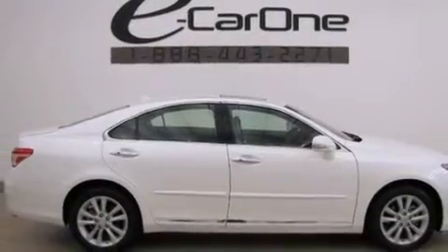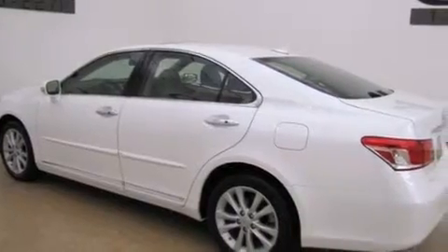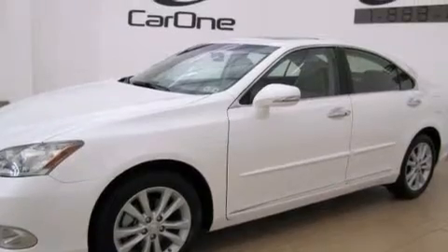Its top features include a low tire pressure indicator, traction control and stability control systems, alloy wheels, and automatic collision notification.